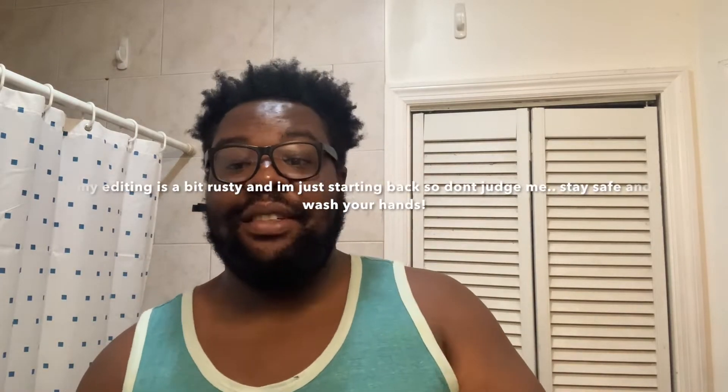Hey guys, it's TJ. If you guys want to sit down on a video about where I've been, let me know down below. But I'm going to teach you guys my nighttime routine. If you haven't been living under a rock, we are in a time where we have to be quarantined, so that gives me more time to focus on my nighttime and daily routine.